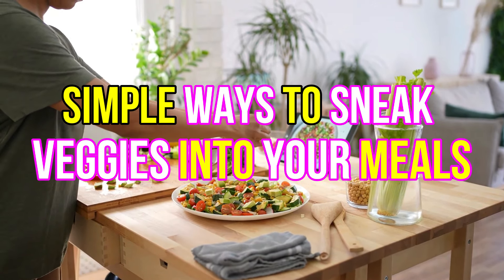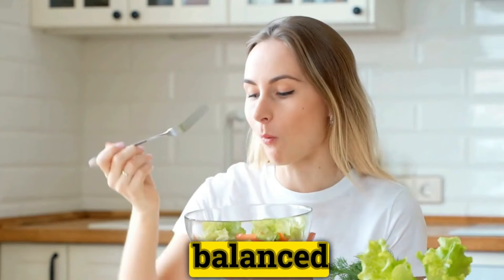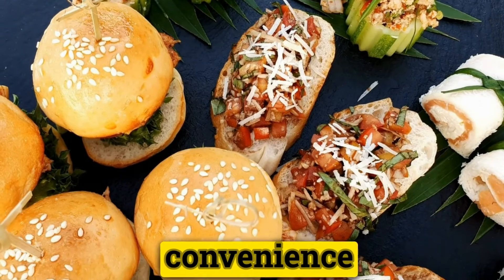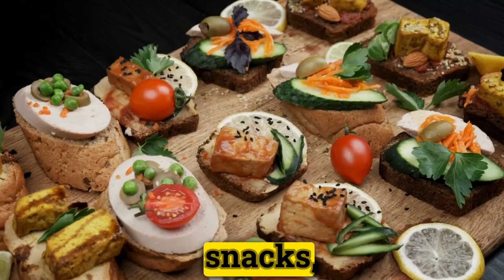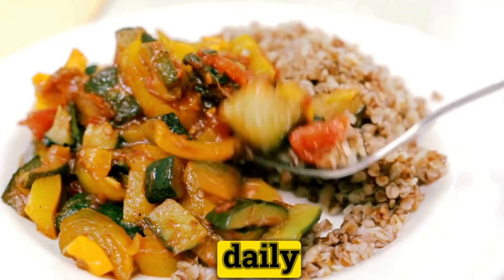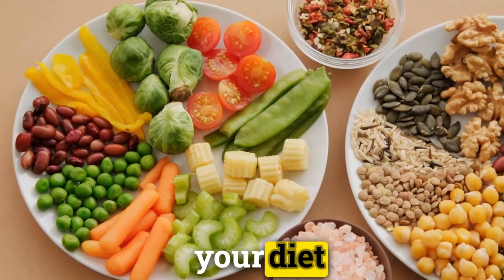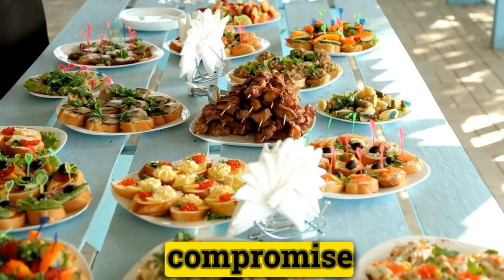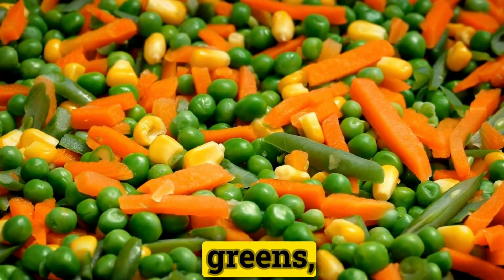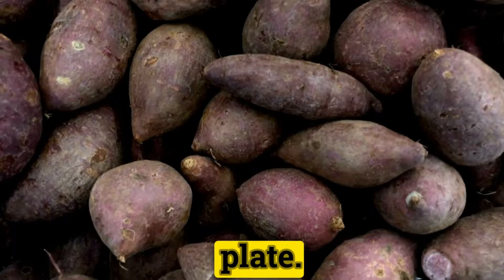Simple ways to sneak veggies into your meals. In today's fast-paced world, maintaining a balanced diet has become a herculean task for many. With the convenience of fast food and processed snacks, it's no surprise that vegetables often take a backseat in our daily meals. However, incorporating more veggies into your diet doesn't have to be a chore or compromise on taste — there are simple and delicious ways to sneak more greens, reds, yellows, and purples onto your plate.